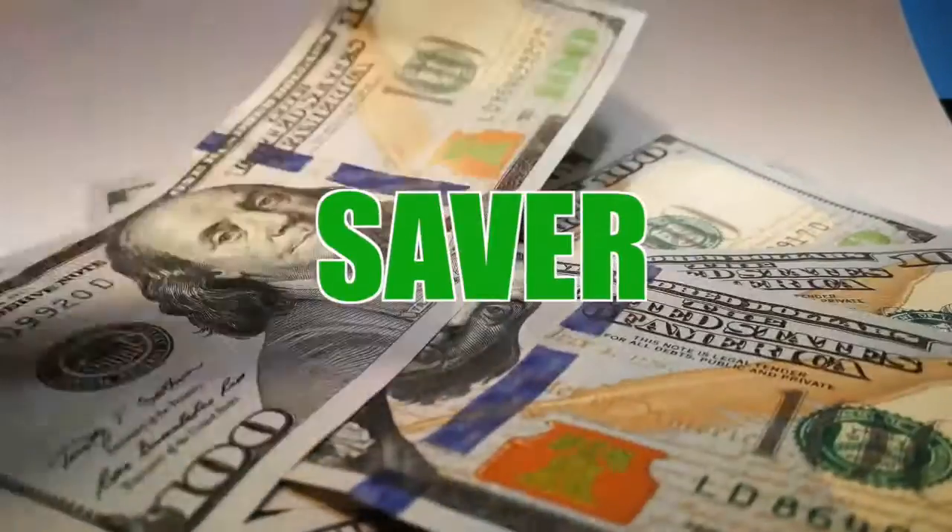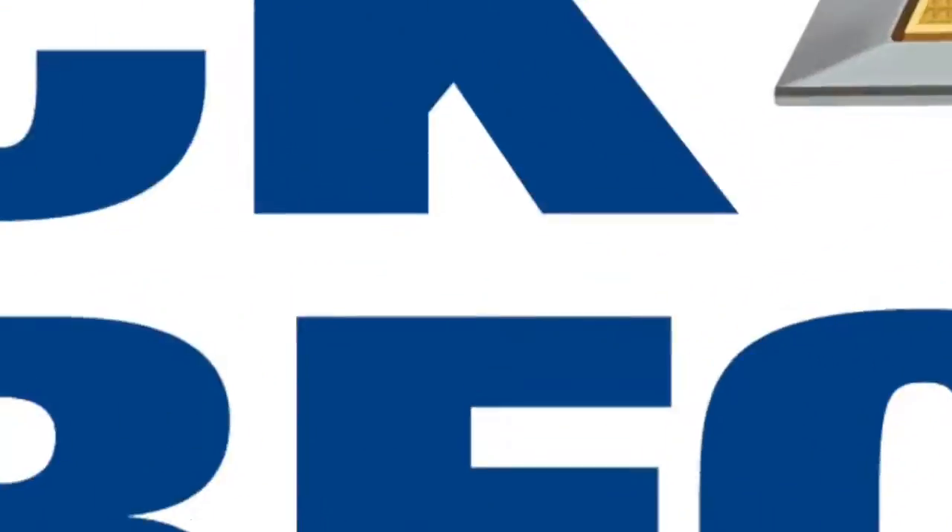Welcome to this Money Saver Monday at Jack Burford Chevrolet. My name is Brooke and I wanted to show you one of our Money Saver Mondays.